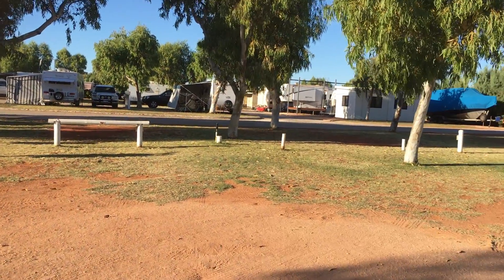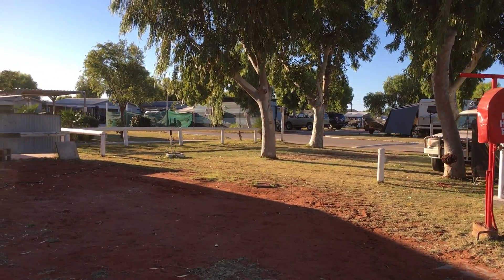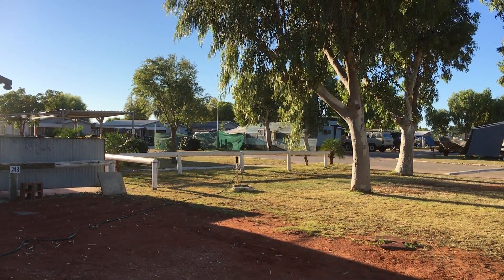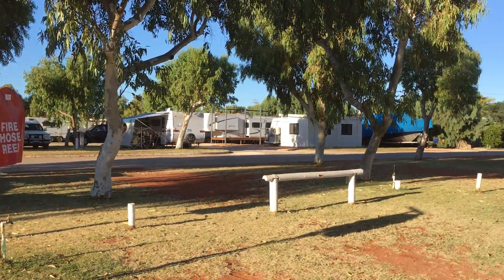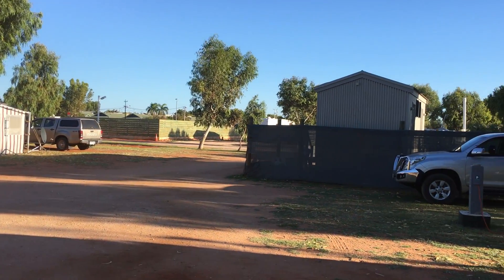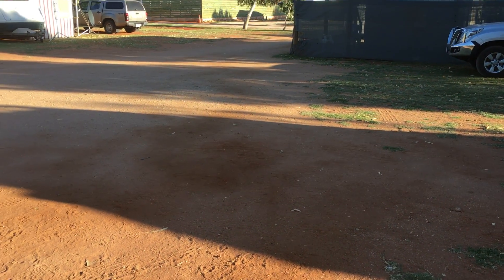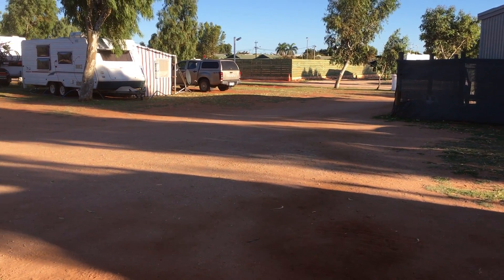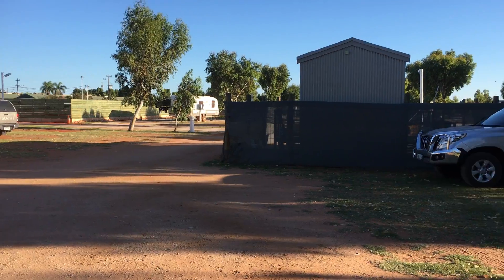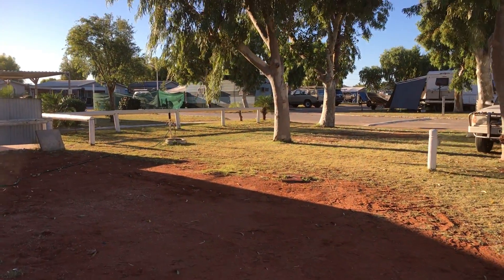So that's a look through the caravan park. As mentioned, $59 for the night. The Big Four across the road is $61.50. That's a look through Exmouth and the Ningaloo. We'll probably prefer the Big Four just slightly over this one — not for any major reason, but walking across this after having a shower is a bit annoying as it flicks all the dirt back up on top of you. Water pressure and hot water were great over at the Big Four, but there's not a lot between the two. Thanks — we'll talk to you again soon.